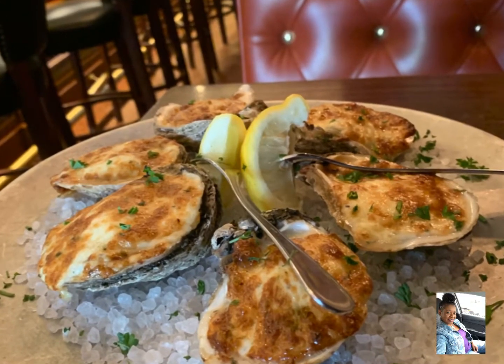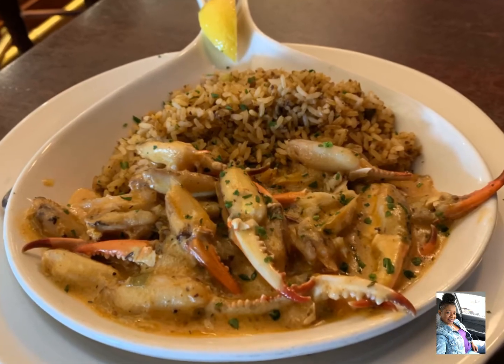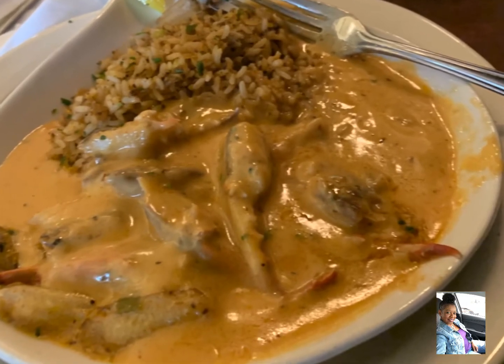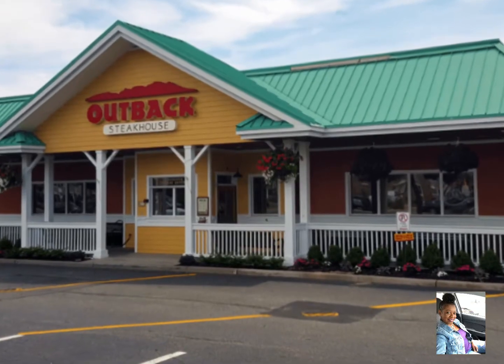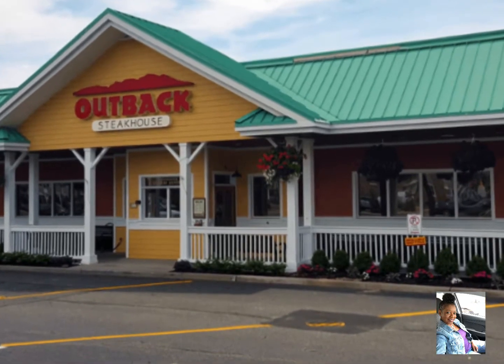Number four on my list is Papa Doe's. I ordered the Papa Doe's oysters which had crab meat, spinach, and hollandaise. I ordered the crab claws, but they didn't have enough sauce so I had them bring me some more sauce, and they were absolutely amazing.